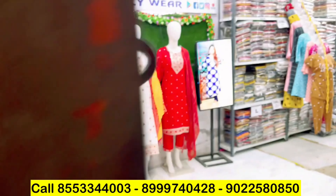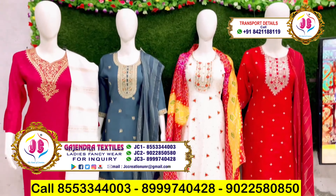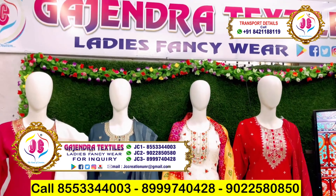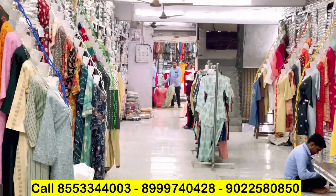Hello everyone and welcome to my channel. Today I am here at Gajandra Textile. They carry two-piece, three-piece sets — their name and range are very large. I am standing at their starting point and wherever you look, they have stock.